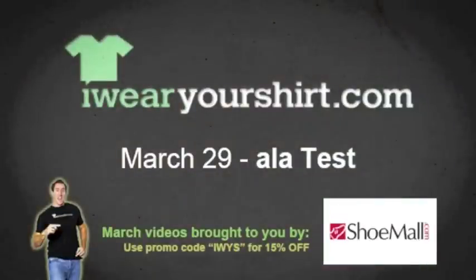ShoeMall.com. I bet you can't say ShoeMall.com three times fast. Go, try it.